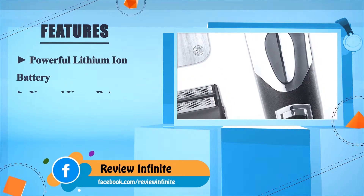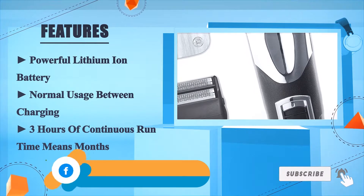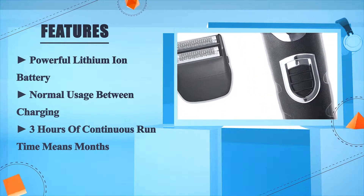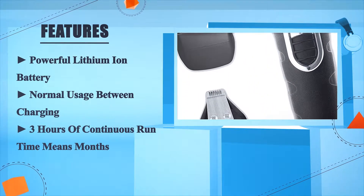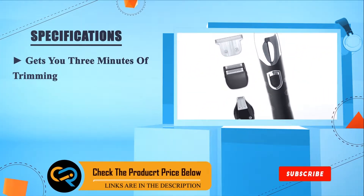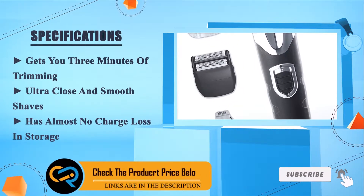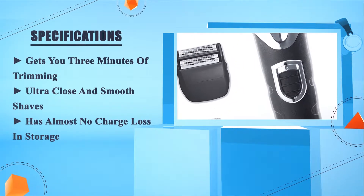Powered by a lithium-ion battery, normal usage between charging gives three hours of continuous run time, meaning months of use. It gets you three minutes of trimming for an ultra-close and smooth shape, and has almost no charge loss in storage.